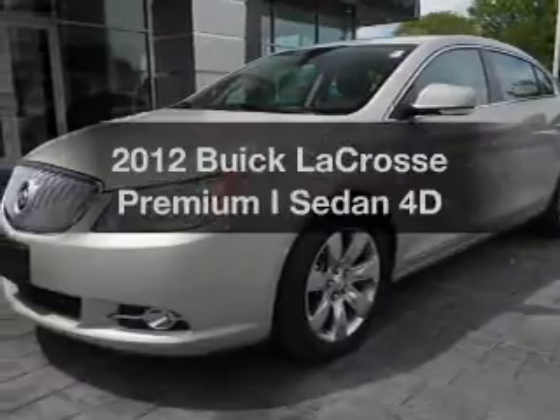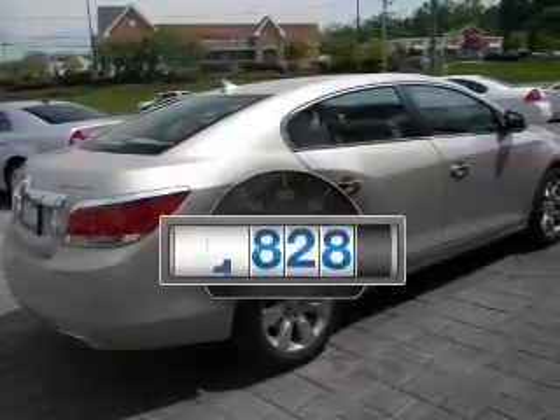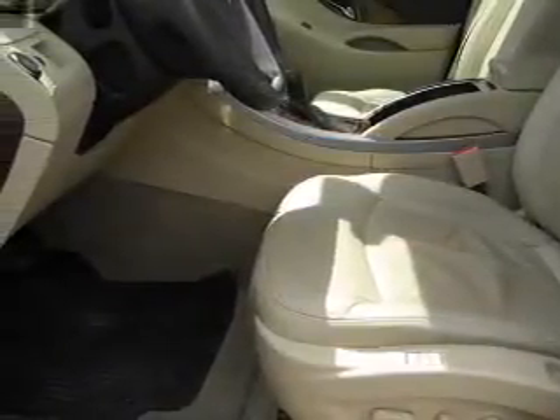Imagine yourself in this 2012 Buick LaCrosse. Everything you need under one roof with this great vehicle. Why worry about high mileage? Choosing a ride with lower mileage is the right choice for your busy life, with a reliable engine connected to a smooth-shifting transmission.